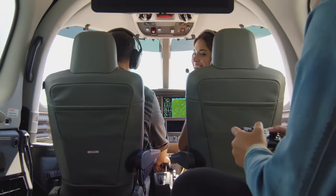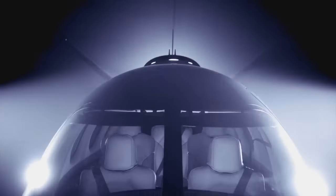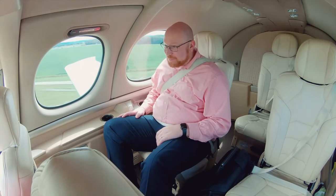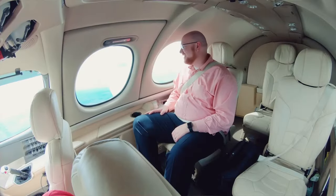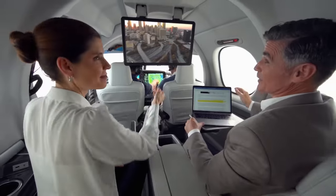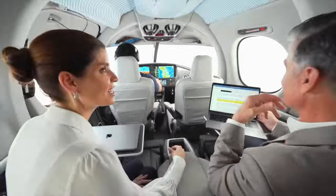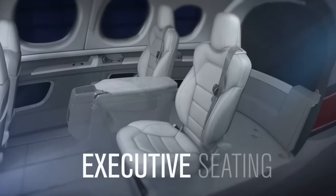The cabin of the Cirrus VisionJet is designed to tailor convenient business amenities. It offers seating for up to six passengers with ample legroom and panoramic windows, providing an expansive view of the surroundings. The aircraft's cabin includes features such as reclining seats, fold-out tables, and a spacious baggage compartment. The Cirrus VisionJet provides versatile seating options with three different configurations: family seating, executive seating, and complete seating.